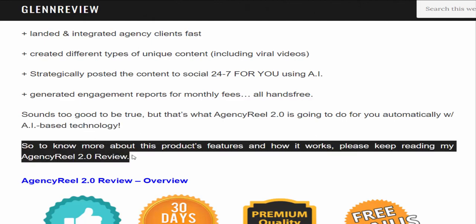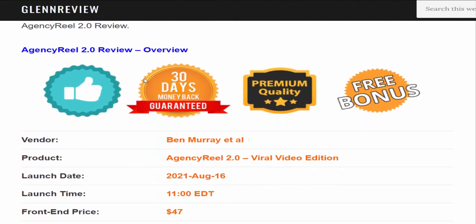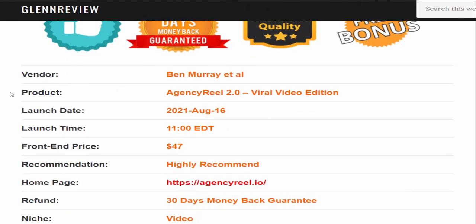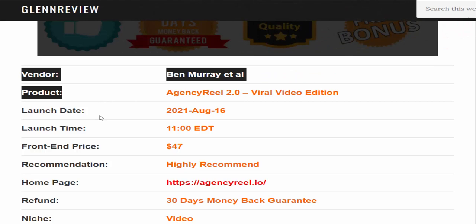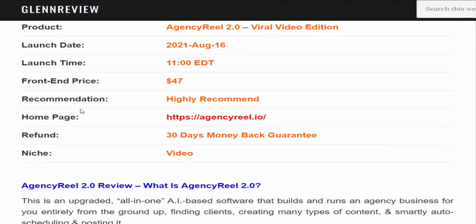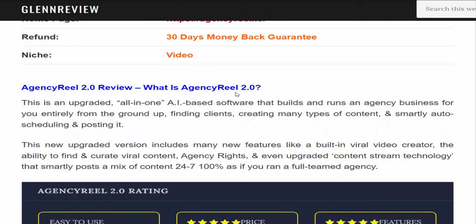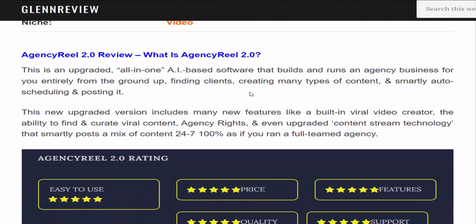Agency Reel 2.0 review overview: Vendor — Ben Murray. Product — Agency Reel 2.0 Viral Video Edition. Front-end price — $47. Recommendation — highly recommend. Refund — 30-day money-back guarantee. Niche — video agency.